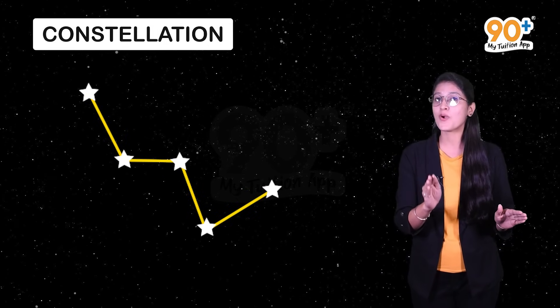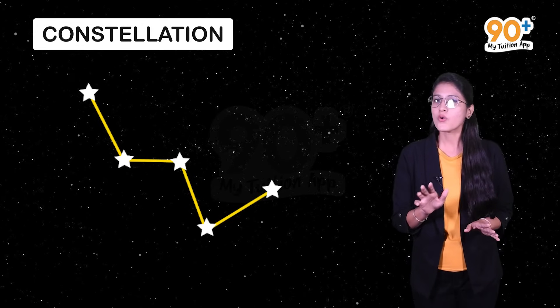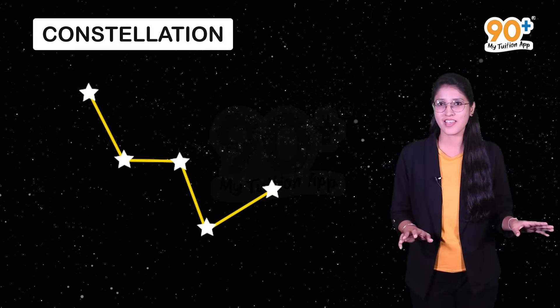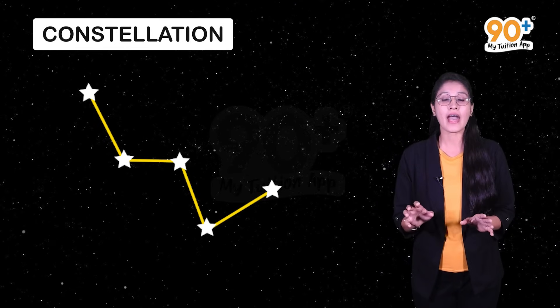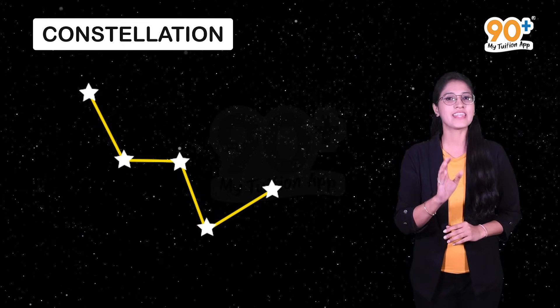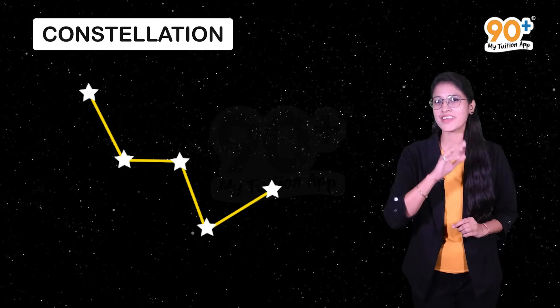This is all about some common constellations. Constellations do not have only five or ten stars. In fact, they have a large number of stars in their group, but by the naked eye, we are able to see only the bright stars.